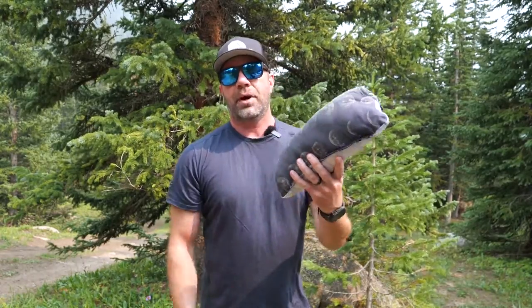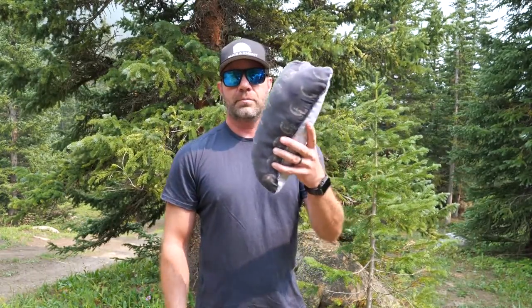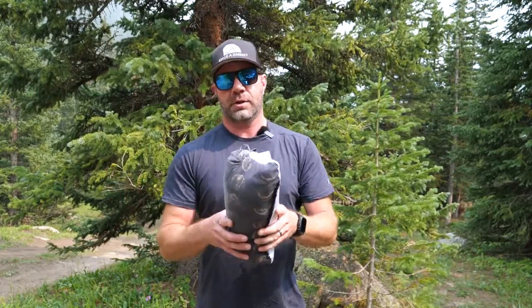Made in the USA — you got to love that. Price is fair: 25 to 35 bucks. There's a small, medium, large, and extra large, and I'm showing you the medium and large.